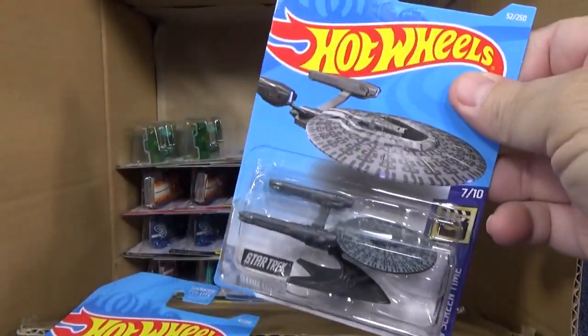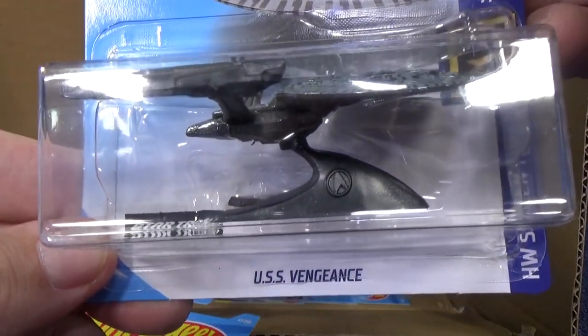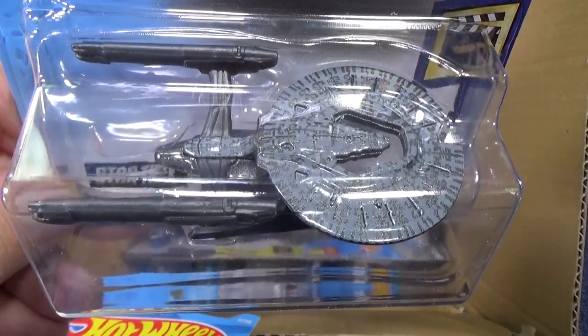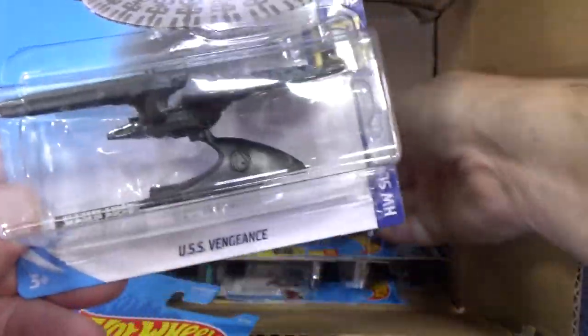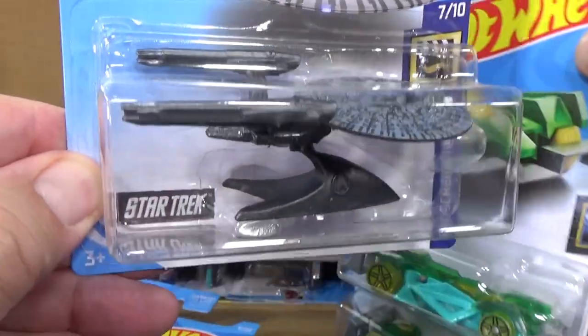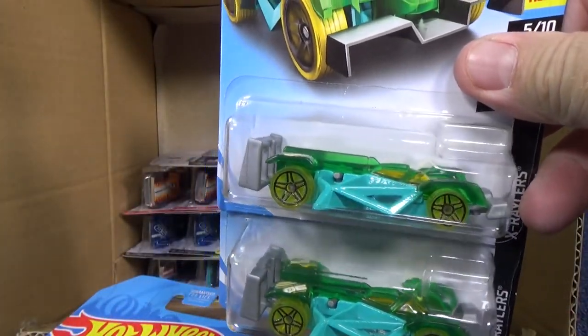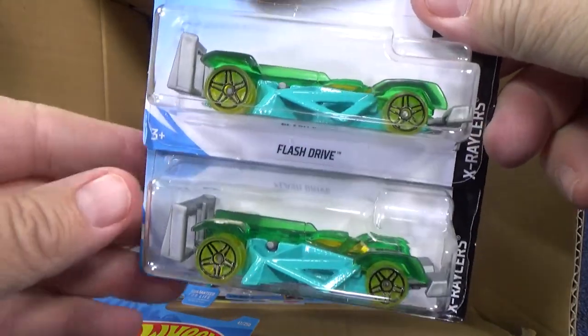We've got a Star Trek — the USS Vengeance in a pewter gray. I'm going to give this to my brother-in-law; he likes the entertainment stuff. I can't use this in track time, so no sense — I'll let him have that.